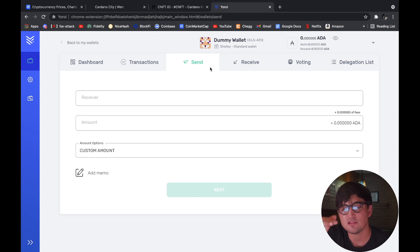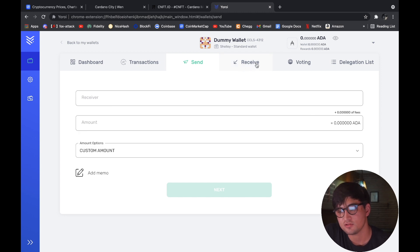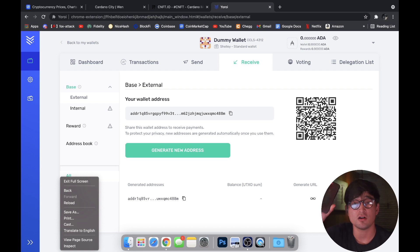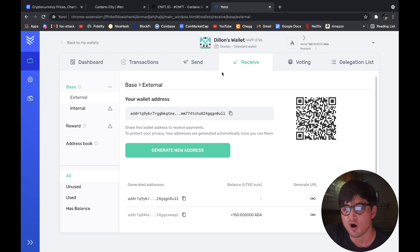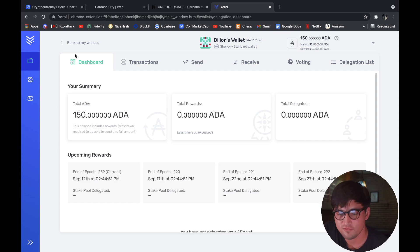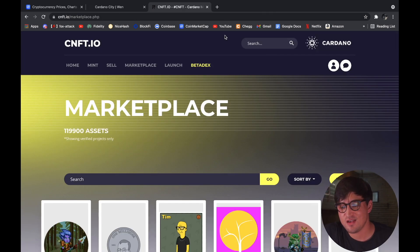If you want to send what you have in this wallet somewhere, you just put the wallet address in and the amount, then click Send — super easy. To receive, you click Receive and it's equally simple. If you have Cardano on Coinbase, Voyager, or some other exchange on your smartphone, you can now send Cardano into this wallet. I actually did that yesterday and sent in 150 Cardano from my main wallet.